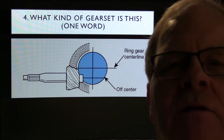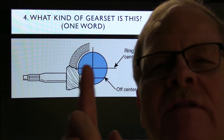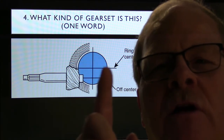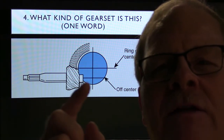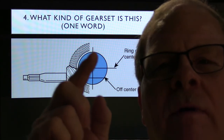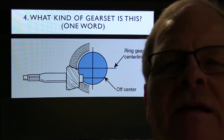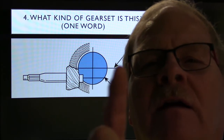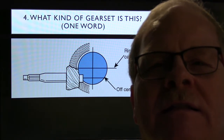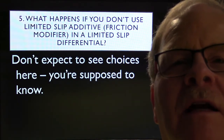Answer 4: These are hypoid gears. If the pinion comes in right on the centerline of the ring gear, that's a bevel gear — but if it comes in below or above the centerline of the ring gear, those are hypoid gears. That's why they have hypoid gear lubricant. Most modern differentials are hypoid.